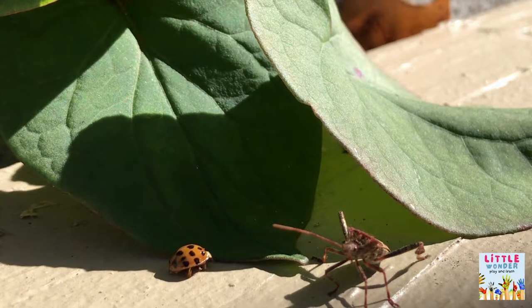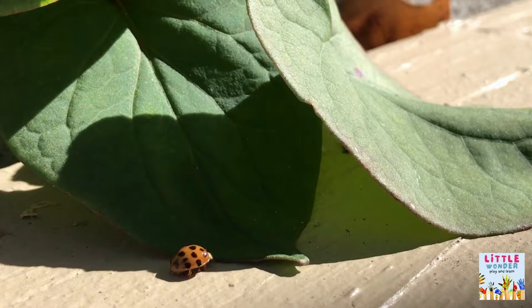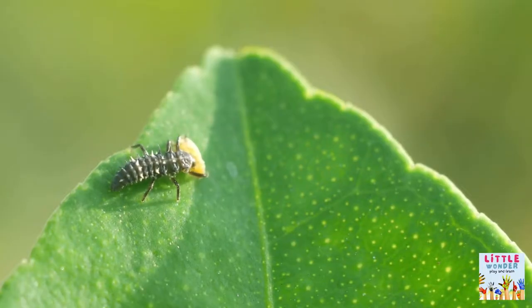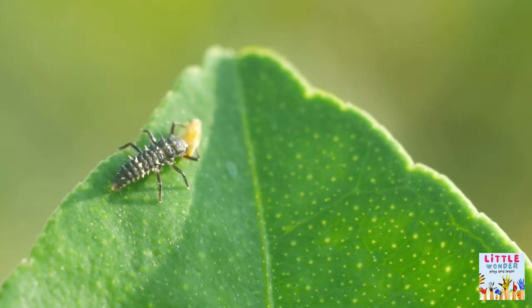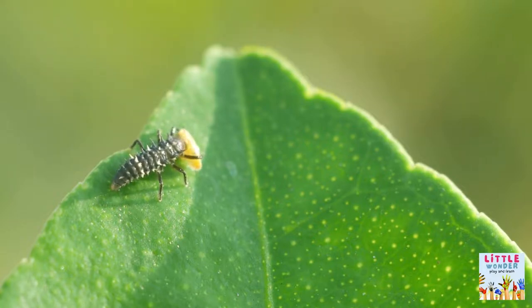This predator eventually did not like to risk it. Baby ladybugs have spots too. Aside from this, they are nothing like their parents. They hatch from eggs as tiny and spiny larvae.